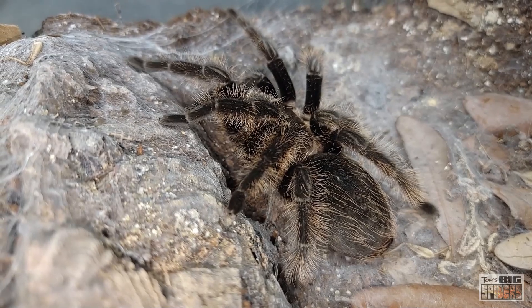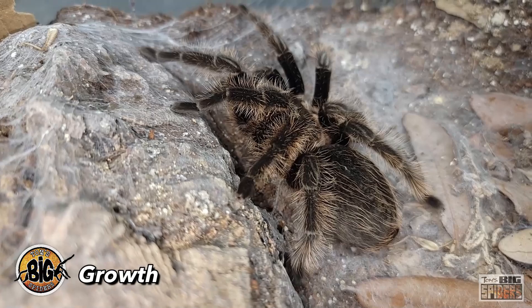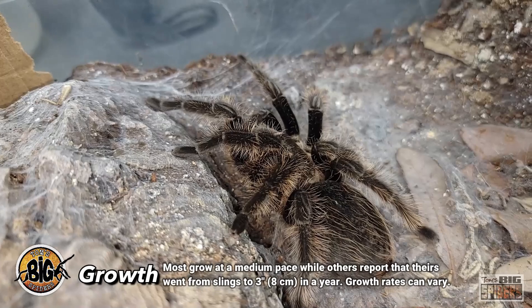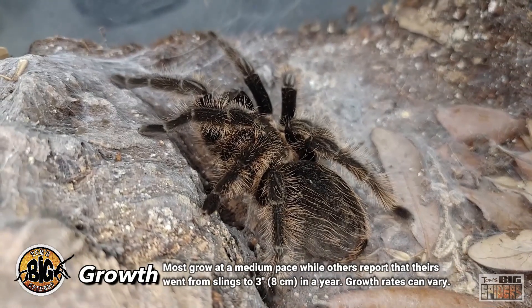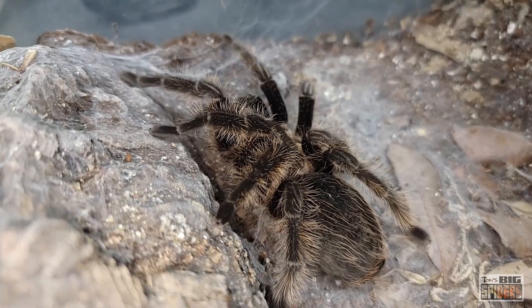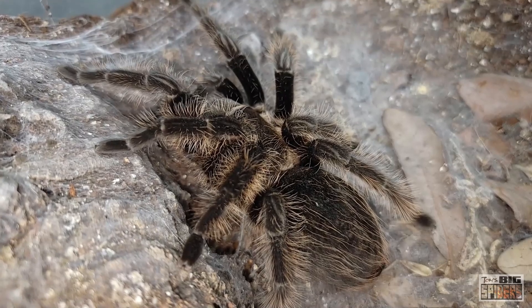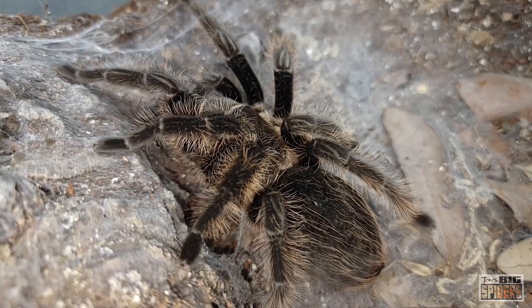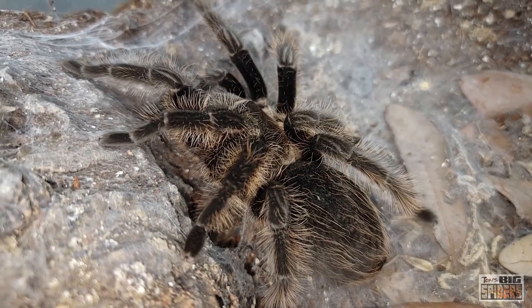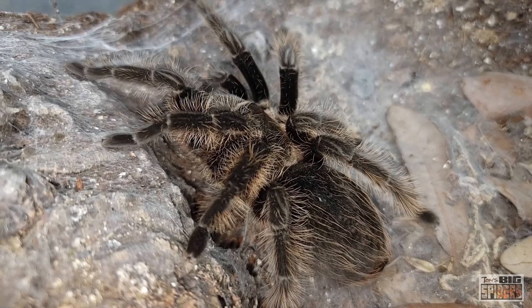A note on growth rate — this is where things really vary from person to person, I've found out over the years. Many folks report that theirs grow very, very quickly. I've had folks tell me theirs went from like three-quarter inches to three or four inches in a year. Mine have grown a little more slowly. This one was obviously quite old and established when I got her, so she didn't grow as quickly.